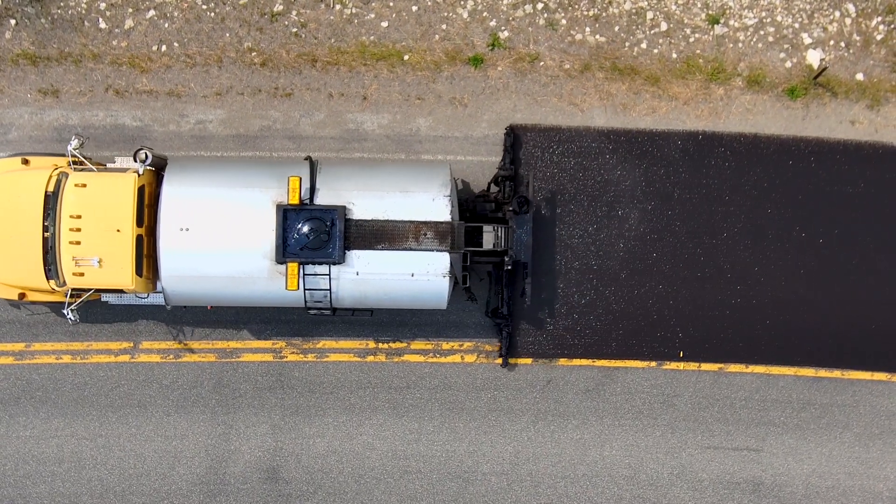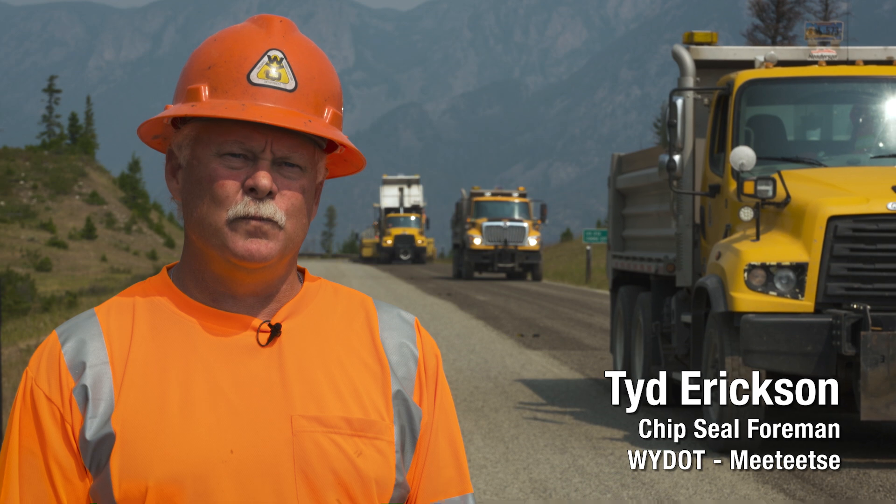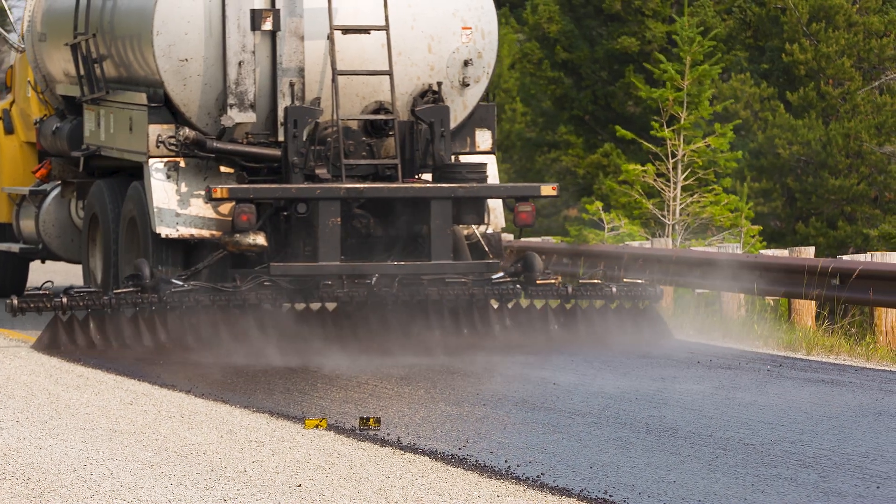If you can keep the moisture out of the road, the freeze-thaw will then not be as hard on the road, creating bigger cracks and things of that nature.